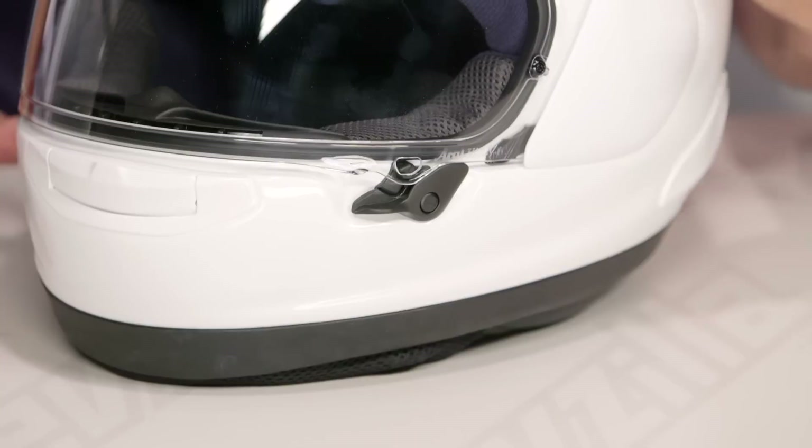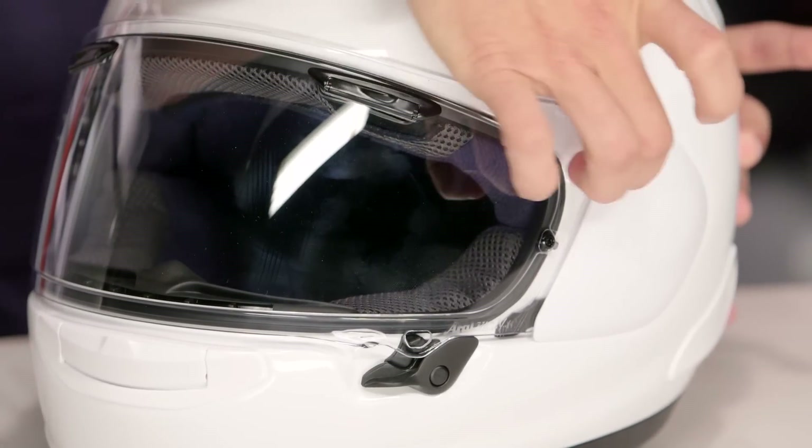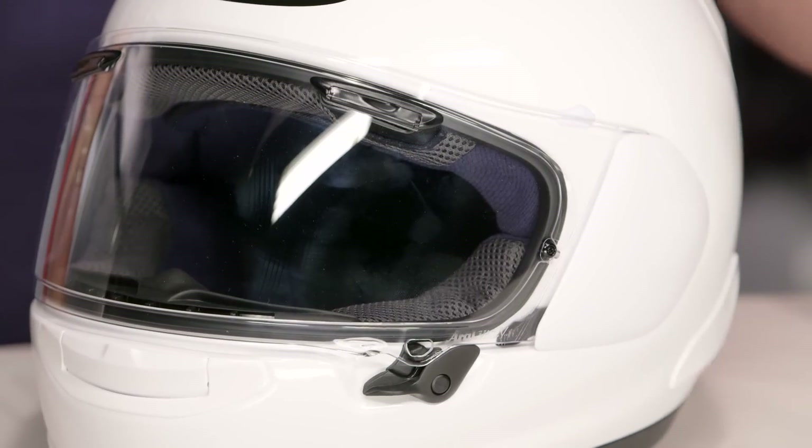One of the things they did here is they actually lowered where the side pods go on this new version compared to the old one, and they've reinforced the band that comes up across the brow line. So again, they're giving you a greater degree of protection in this latest iteration.